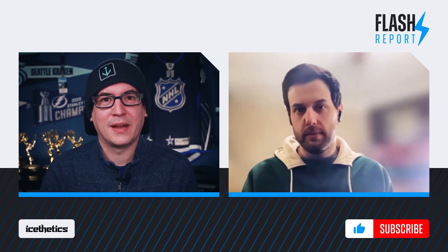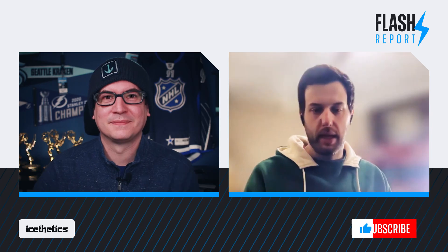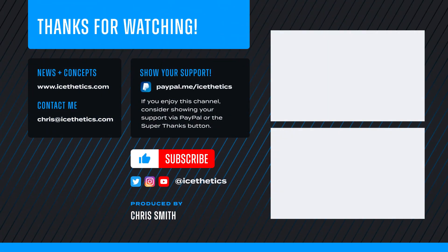Thanks for taking the time, Matt — really appreciate it. Absolutely, thanks for having me. My thanks again to Matt for taking the time to talk. That's all for now — drop a like on your way out if you don't mind. Thanks again for watching and see you next time.